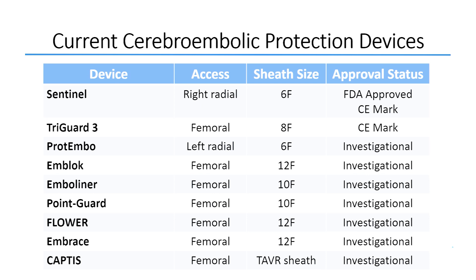One of the ways we can try to deal with periprocedural stroke is using cerebral embolic protection devices. Shown here are some of the cerebral embolic protection devices currently available or under investigation. Since most are under investigation, I'm going to focus on the two that are FDA or CE mark approved, which is the Sentinel and the TriGuard 3.